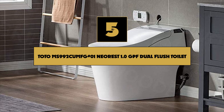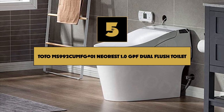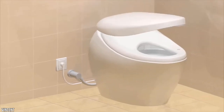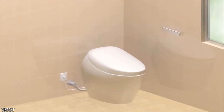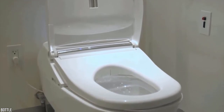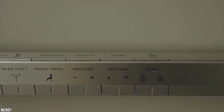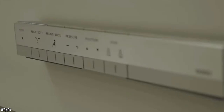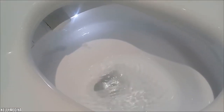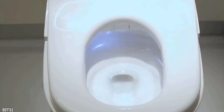Number 5: TOTO MS992CUMFG No. 1 NEO REST 1.0 GPF Dual Flush Toilet. The TOTO NEO REST 700H combines the latest technology in the smart toilet industry to give you a luxurious experience each time you use your toilet. The NEO REST 700H Integrated Toilet and Luxury Bidet use the finest materials to ensure quality and durability. It saves both energy and water, using only one gallon of water per flush.